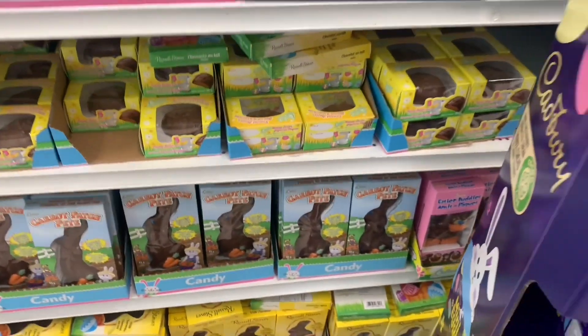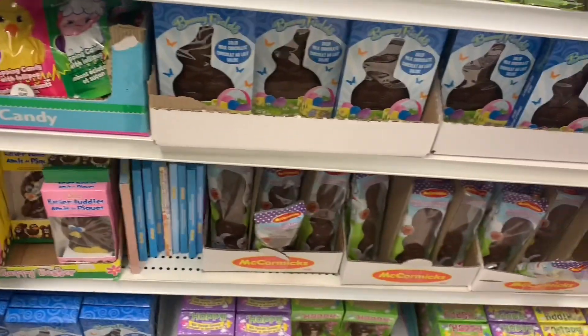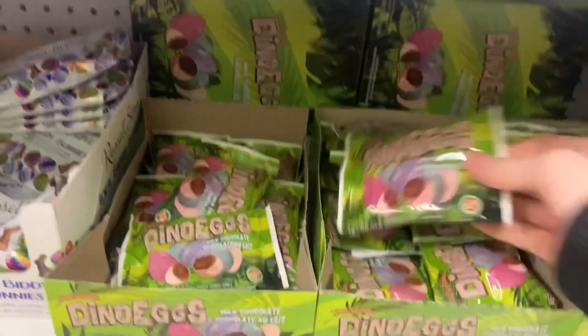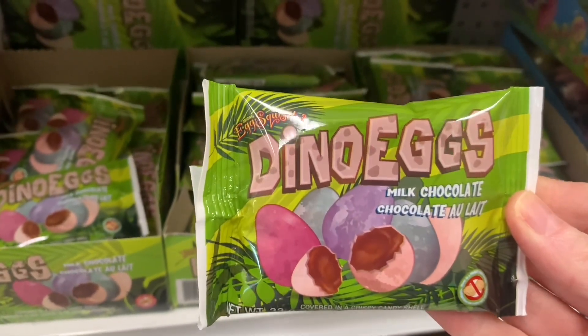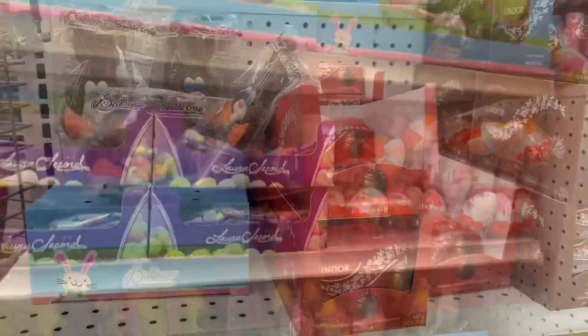All the Palmer goodies — chocolate bunnies, chocolate eggs. Of course they had all the Laura Secord Cadbury little mini egg packages. I don't recall seeing these before — I thought they were kind of neat if you have a little kiddo who is into dinosaurs. Look at these milk chocolate dino eggs. It's fun and different. Kinder eggs were there as well.